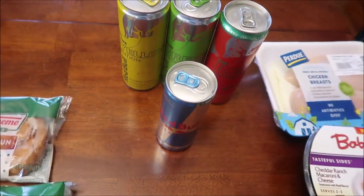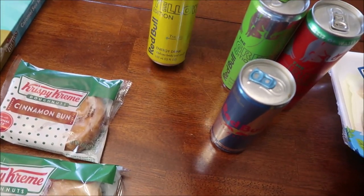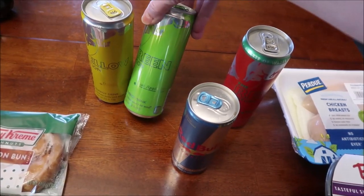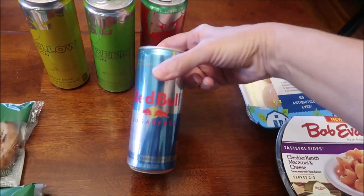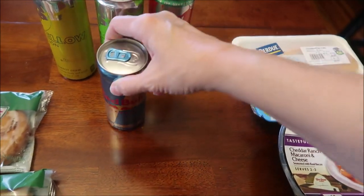We bought some more Red Bulls since we've never reviewed Red Bull. We bought the Yellow Edition which is Tropical, the Green Edition which is Kiwi Apple, the Red Edition which is Watermelon, and then a sugar-free one.